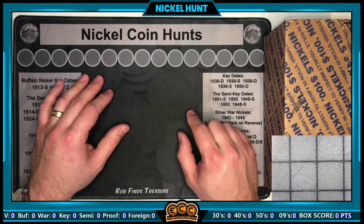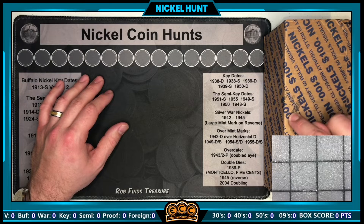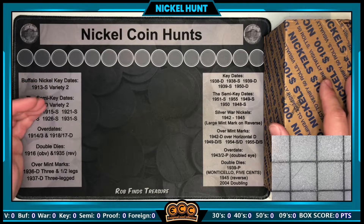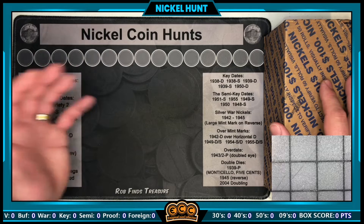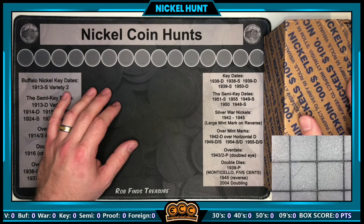Got that weird code CWI number 12 — I've had that code before — but the stamp on here says June 10th, 2020, so it's a little bit of an older box, if that is even the right date. We're looking for buffalo nickels, semi-key dates, key dates, silver war nickels, over mint marks, 2009s, foreigners, errors and varieties — you name it, we'll be searching for it. Nickels are my favorite coin to hunt and I'm happy to have a fresh box.